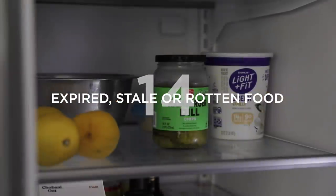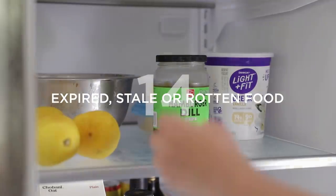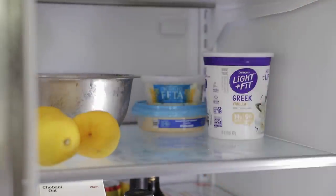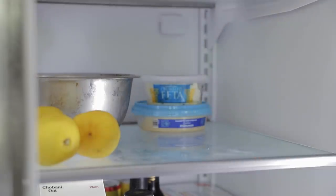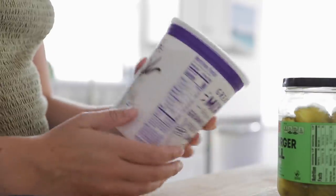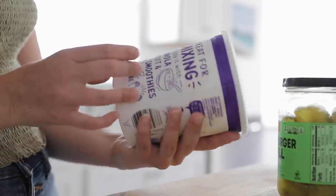Number fourteen is to get rid of any expired, stale, or rotten food in your fridge and pantry. This is something good to get in the habit of doing every so often. It doesn't take long — just check in on all the food you have and make sure it's still good and edible. As you get rid of expired foods, pay attention to items that are about to go bad so you can focus on eating those up before they expire.